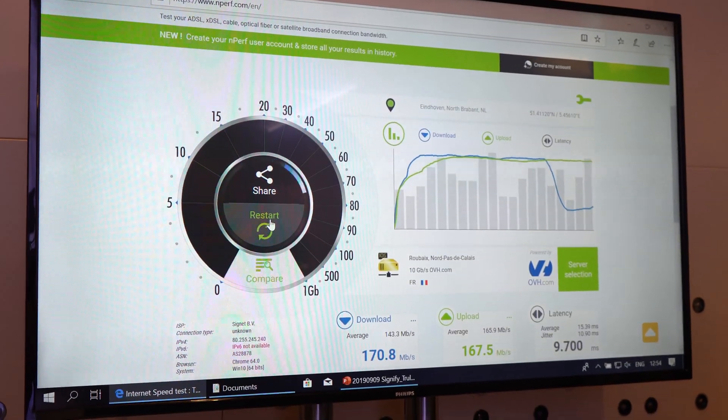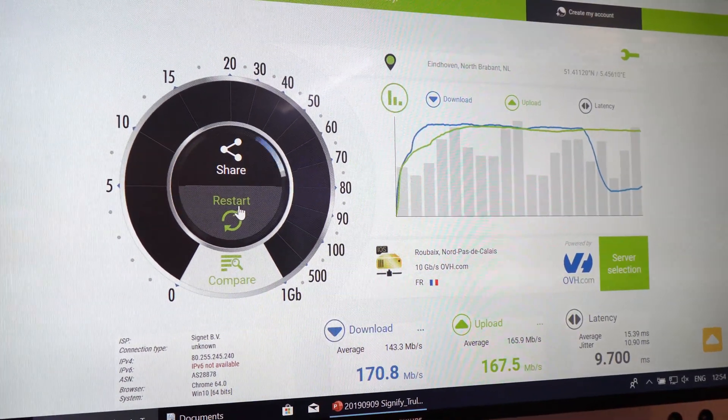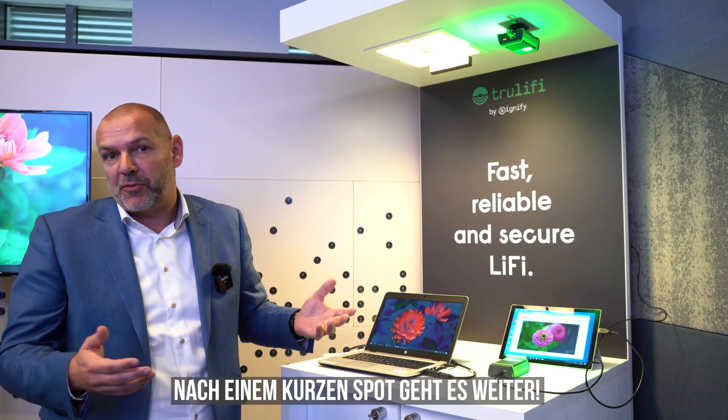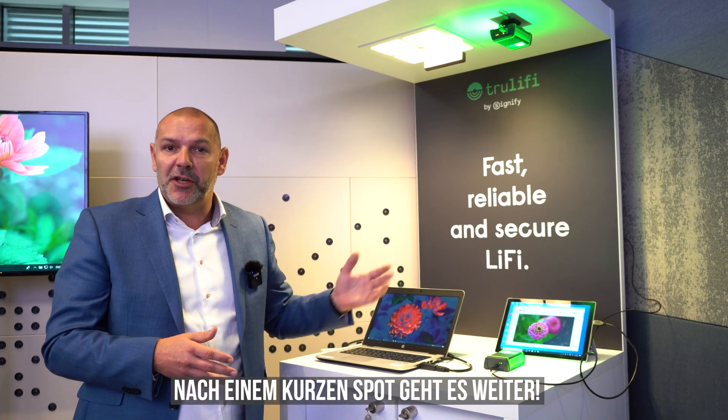We can achieve up to 150 megabits for the normal light solution and 250 megabits for the industrial light solution. You can see on the screens we are running 4K movies — really using the light only.